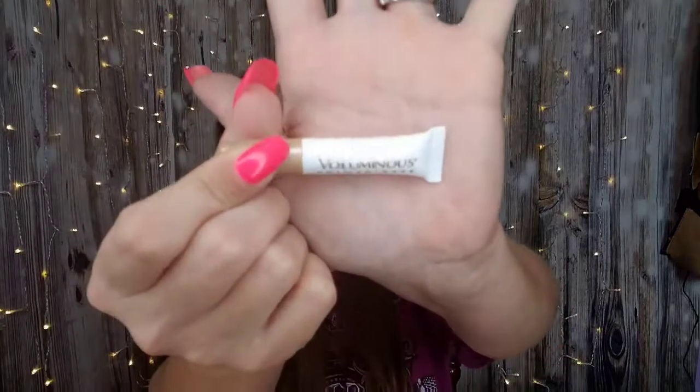Then we have L'Oreal Voluminous Primer Base — just the primer base. We will give it a go. It's just a little guy. I still have not even tried my L'Oreal Lash Paradise mascara — I've got three of them and I have not even touched one.